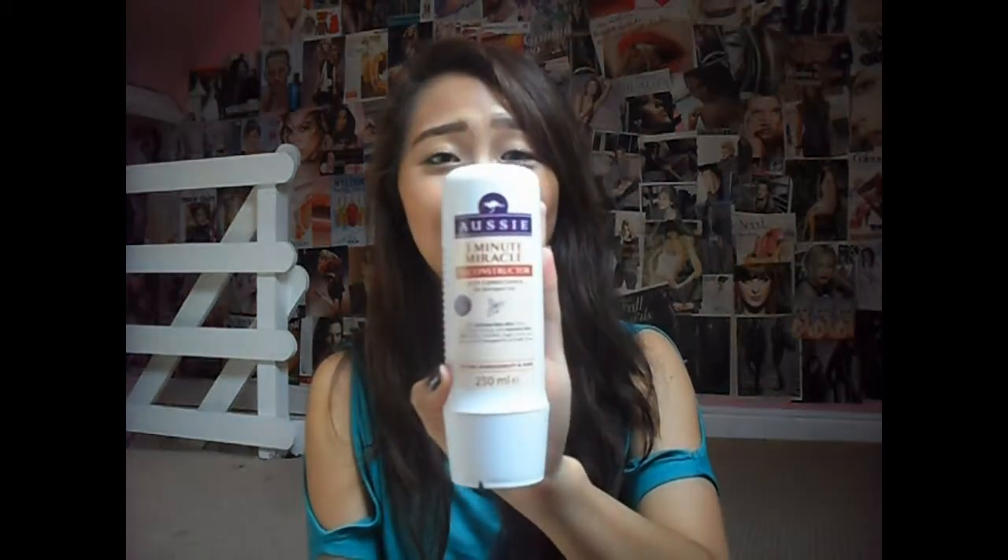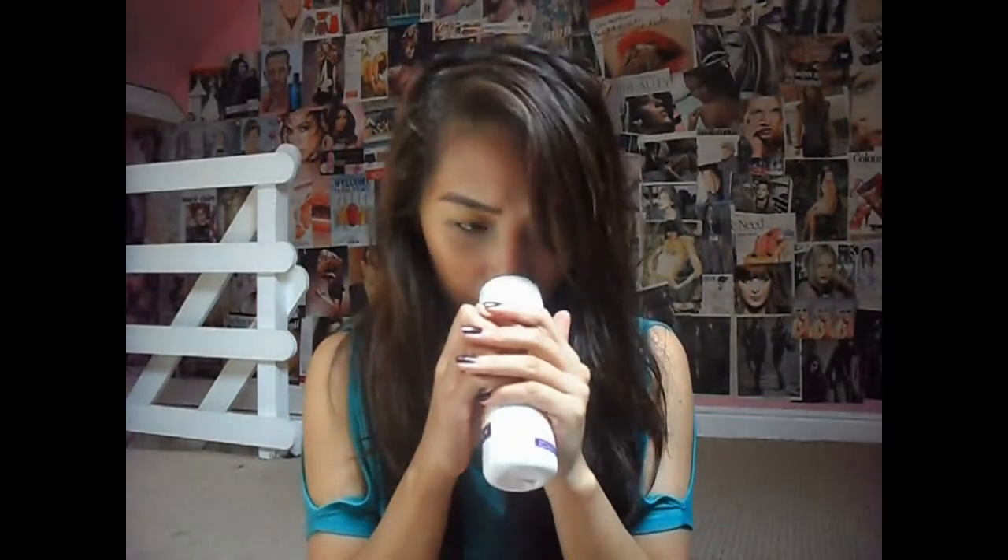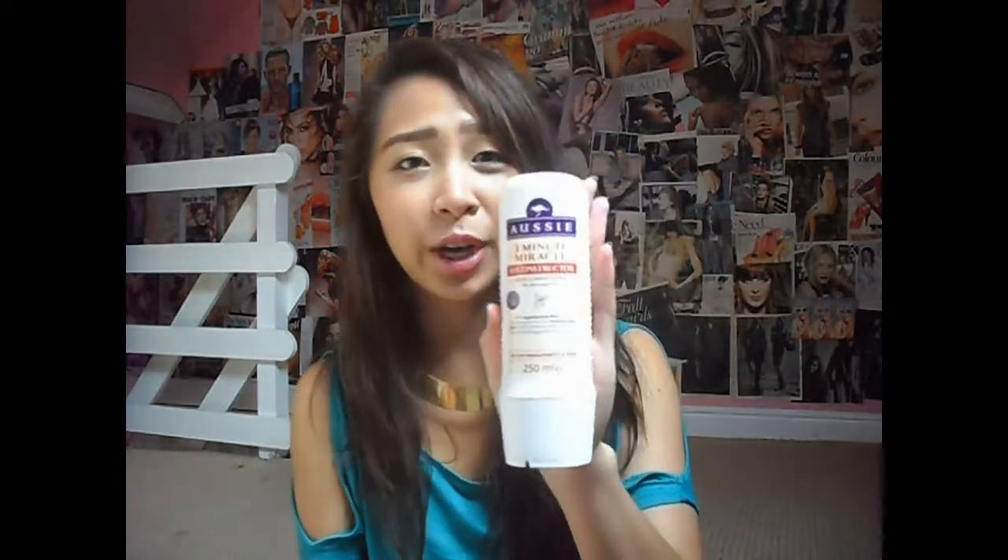The next thing is the 3 Minute Miracle Reconstructor Deep Conditioner for Damaged Hair. This is actually my second bottle — the other one's in the shower. It smells really, really good. When you put it on your hair it smells so nice and it leaves my hair really soft.